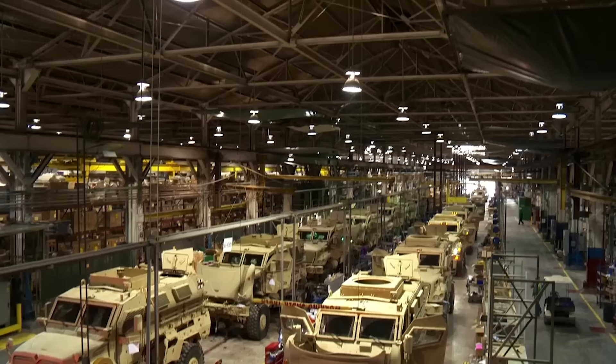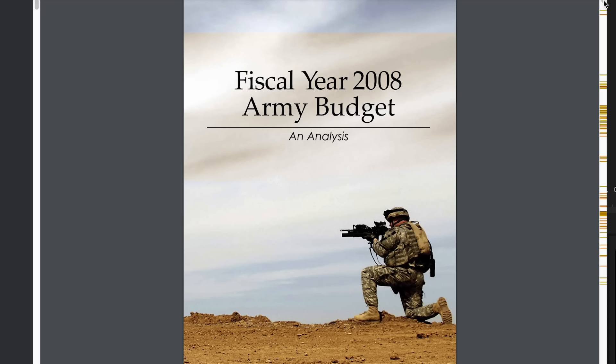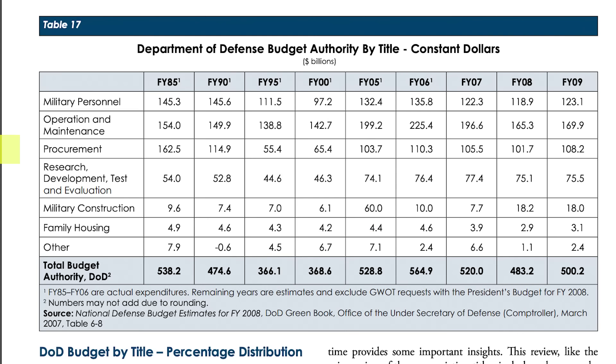Gates' directive became the catalyst that pushed MRAP production into full throttle, with each unit costing between $500,000 and $1 million. Nearly $50 billion was invested into the MRAP program, and by the end of the wars over 24,000 had been produced. For some context on how much of the Army's budget that eats up, in 2008 about $162 billion was earmarked for procurement. However, with the benefit of hindsight, we still have to ask ourselves: was this the right decision?